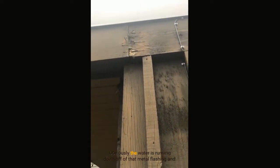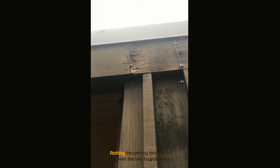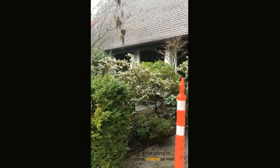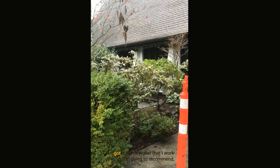Just beneath this metal flashing, we've got some failure — and this is quite a large failure. Obviously the water is running down off of that metal flashing and rotting, getting in between the two boards. Somebody's tried repairing that once before, so we'll fix that.